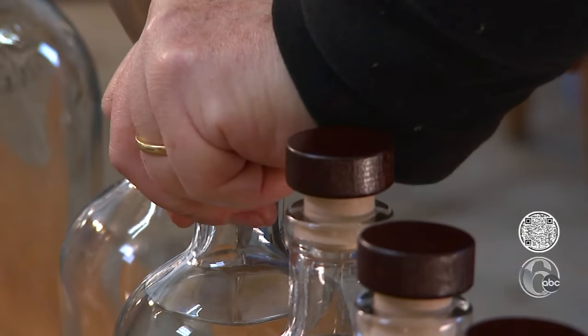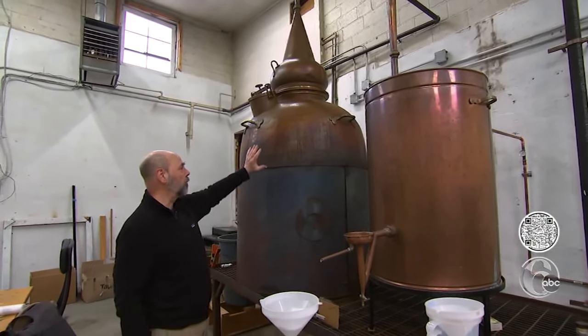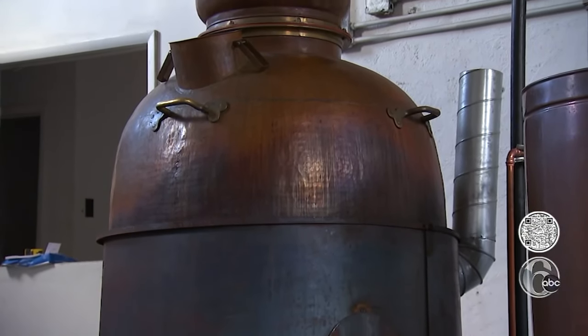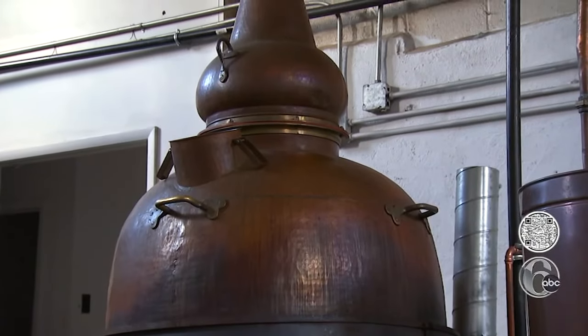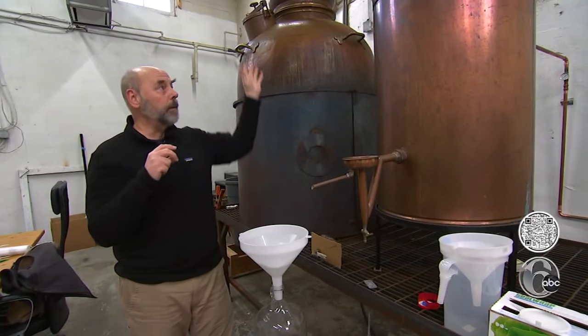We wanted our gin to be a gold standard of gin. The six botanicals, spring water, and neutral spirit all go in here. I'm making something in Manayunk that, 12 miles away, somebody like Franklin, Jefferson, Adams, or Washington could have tasted — basically the same thing made on the same type of still. We've taken all these separate ingredients and knitted them together through vapor.